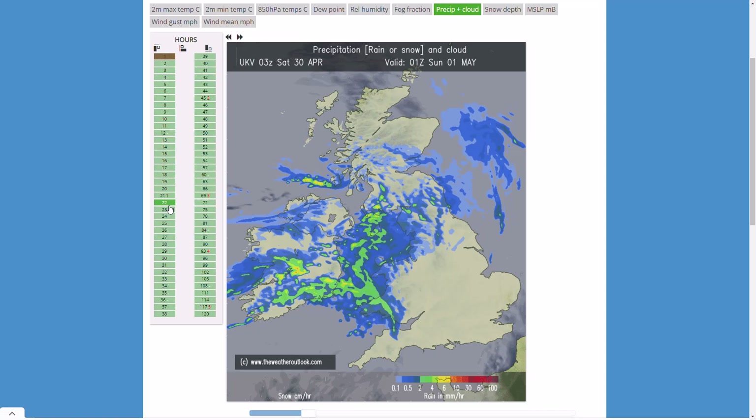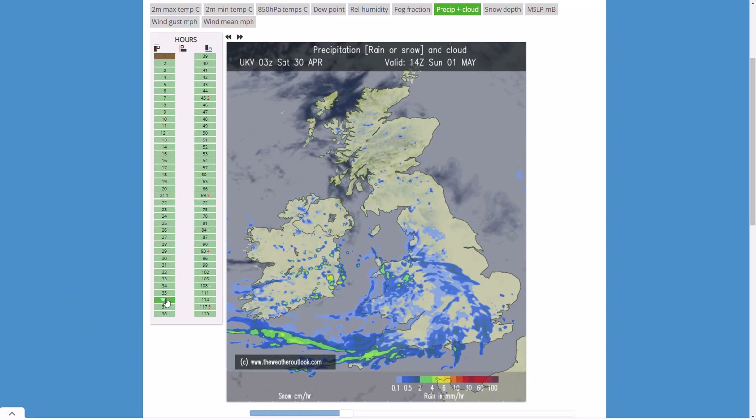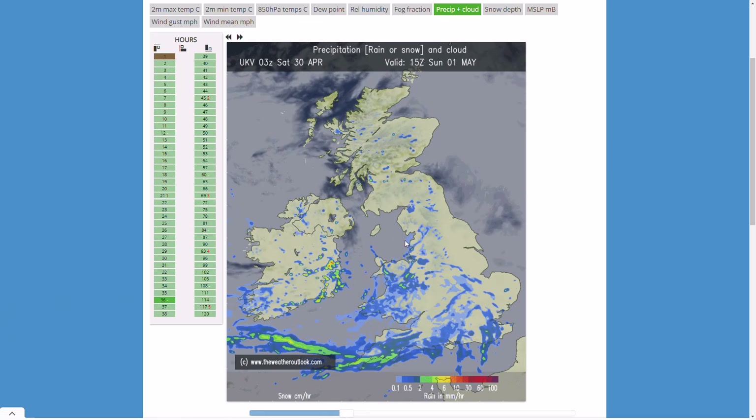It breaks up a little, turning more patchy but still some heavier pulses — greens and yellows showing heavier precipitation. The most amount of precipitation is going to be further westwards. Eastwards still seeing rain but more patchy and lighter for the early hours of Sunday, but by sunrise there's a lot of precipitation and by the middle of the afternoon widespread light to moderate rain. It won't be a particularly great first day of May. All areas tomorrow have the potential for rain — most likely in the far southwest, parts of Wales, and central southern and eastern England with more drizzly lighter rain, possibly some heavier pulses.